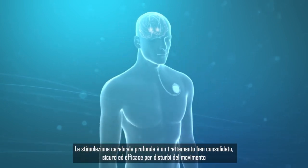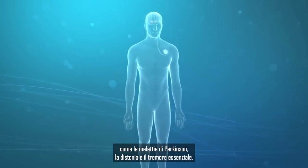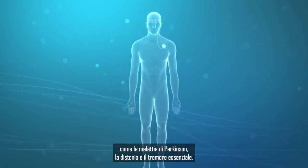Deep brain stimulation is a well-established, safe, and effective treatment for movement disorders such as Parkinson's disease, dystonia, and essential tremor.